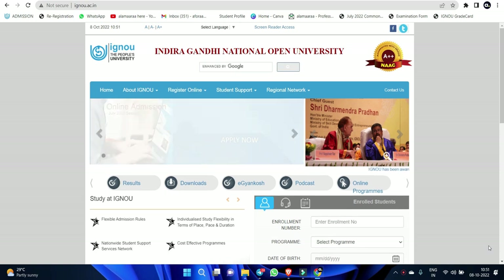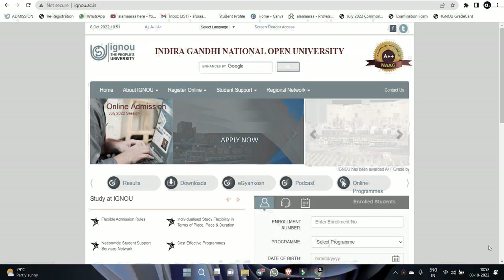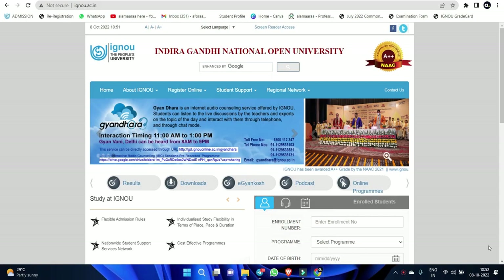Hi guys and welcome to Alamara. In Alamara, we are going to talk about the most important thing about examination form filling. We are going to take a look at the examination form filling in December.